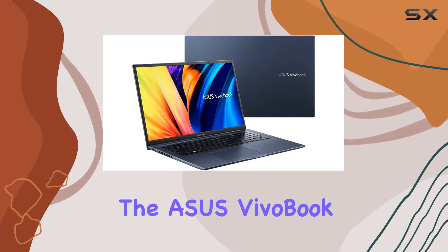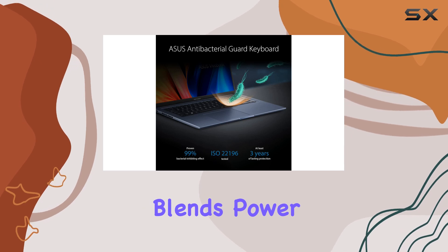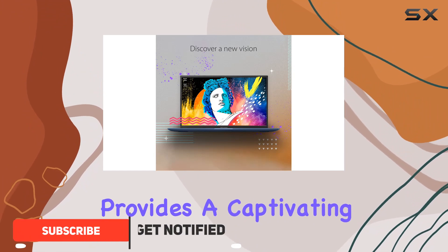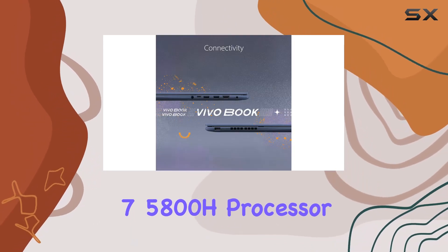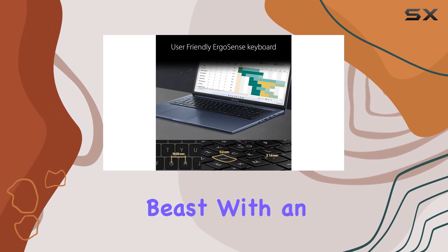Today, we're diving into the Asus VivoBook 17X, a laptop that effortlessly blends power and portability. The 17.3-inch FHD display with ultra-slim nano-edge bezels provides a captivating visual experience. Powered by the latest AMD Ryzen 7 5800H processor and accompanied by AMD Radeon graphics, this laptop is a performance beast.